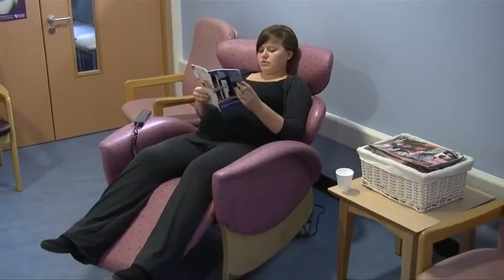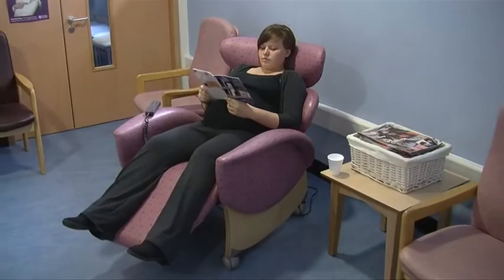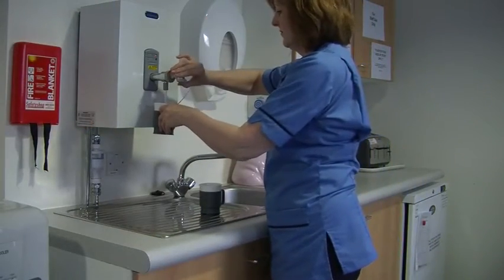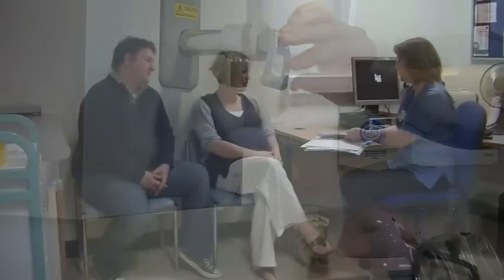There is a comfortable sitting room for you to relax in while you wait, and hot drinks, juice and lunchtime sandwiches are available. If attending this department, we ask that only one person accompanies you during your visit, which means that if you have children, you will need to make alternative arrangements for them.